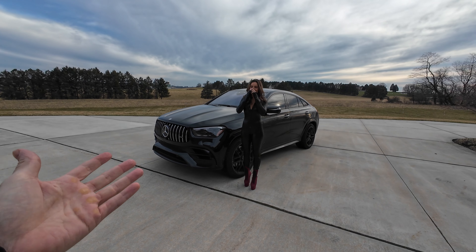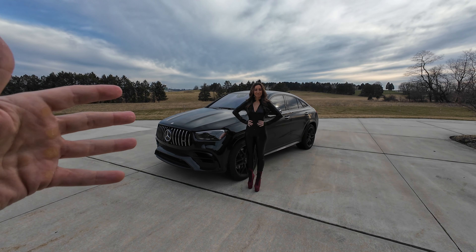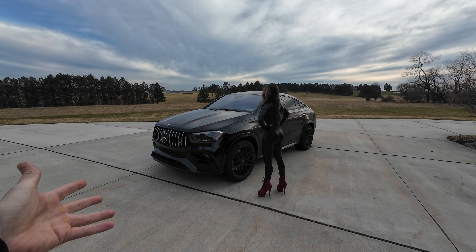First off, I want to start by saying we love the car. It's one of the favorite cars we've ever owned, and we're very thankful we could even buy a car that's this expensive. This one came in right under $150,000. We're not unthankful for the car. I just wanted to make a video about things they could do to improve it, and also for anybody interested in purchasing one — things to keep in mind.